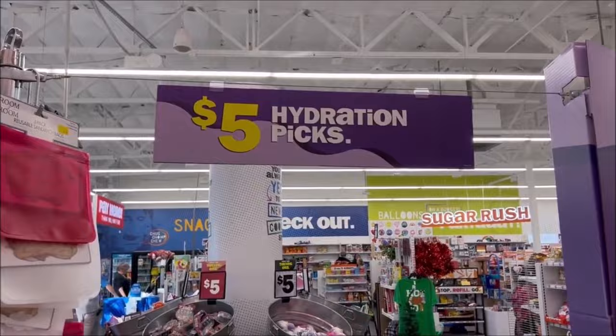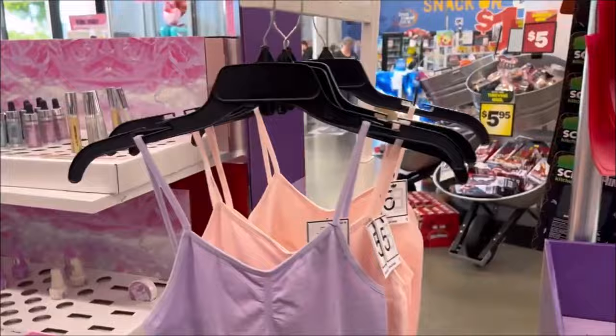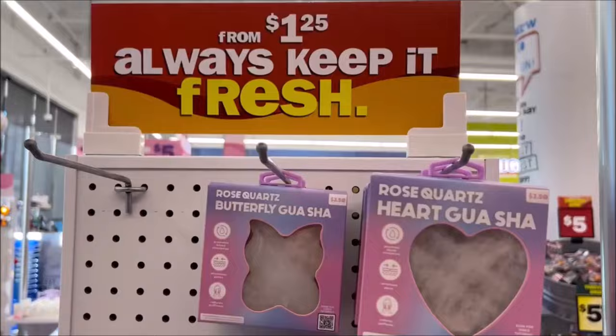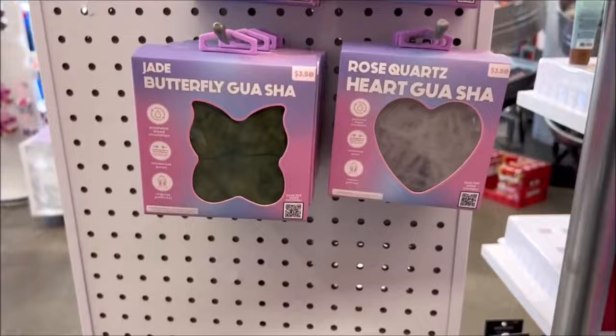They have these really cute pastel cups — I'm addicted to cups, and these are cute and they're only $5, it comes with a little bamboo lid. And these cute little onesies you could wear to bed — they look very comfortable, pink and purple, and they're only $5. And if you like your Gooshaw, these are super cute and only $3.50 — that is a really good deal because they're huge.